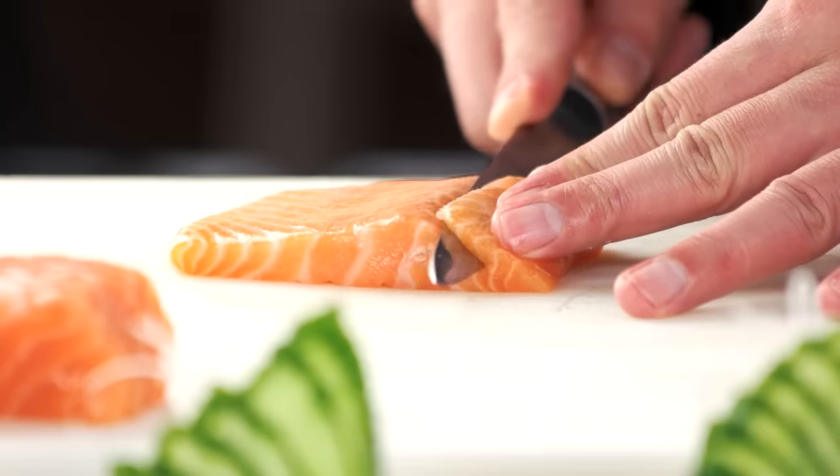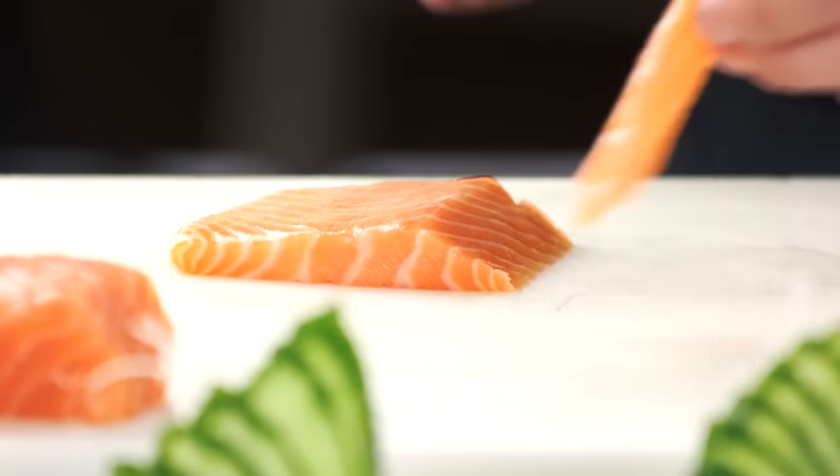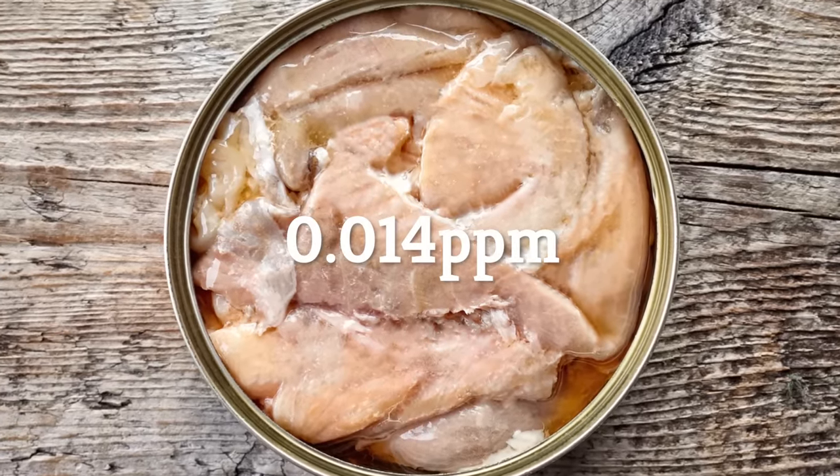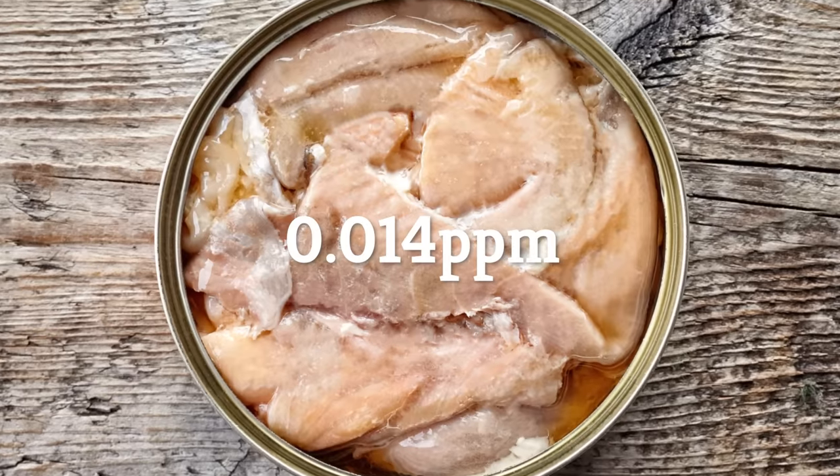That said, if mercury is a concern, you're much better off opting for salmon. Canned salmon contains an average of just 0.014 parts per million of mercury — a fraction of the load of even light tuna.